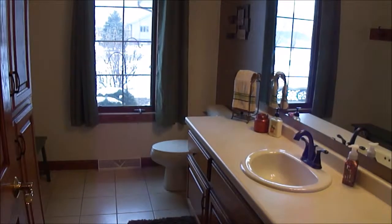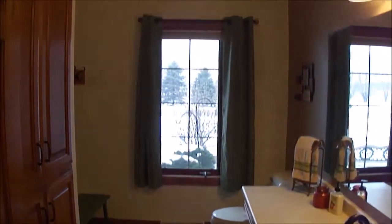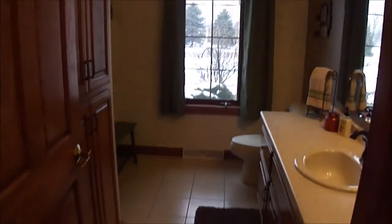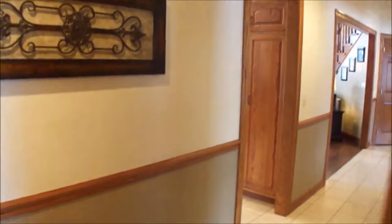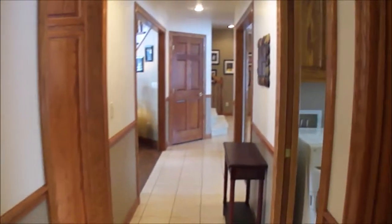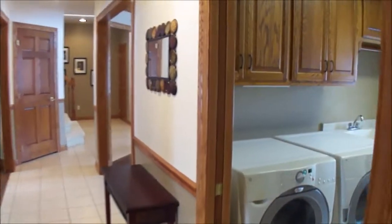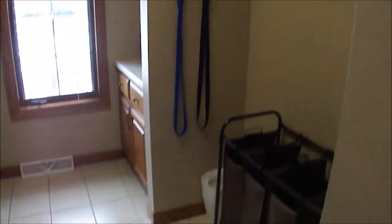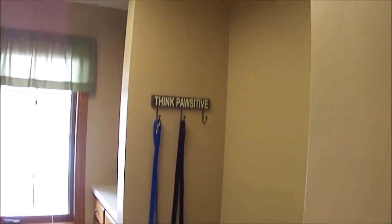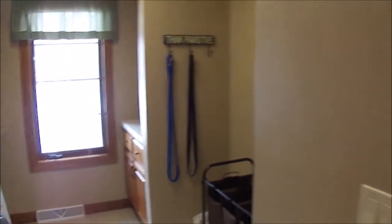That door leads you out to the three and a half stall garage, and the garage has access down to the basement. You have your main half bath here — nice large bathroom with plenty of space for coat hooks or jackets. The laundry room is nice and big too, so you could use that as a mudroom area. Lockers would look perfect in that little nook area, and you also have a coat closet there.